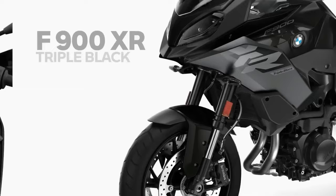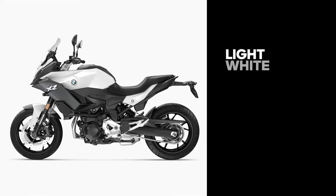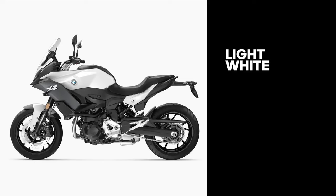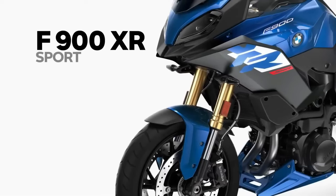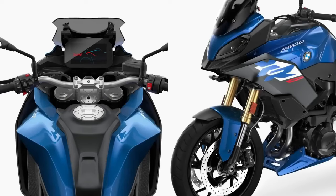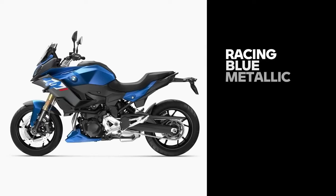ABS, automatic stability control, and rain and road ride modes are standard on the F900XR 2024, as are adjustable brake and clutch hand levers and a 6.5-inch TFT display. The dimensions are 2,160mm in length, 860mm in width, and 1,320mm overall height, with a 1,521mm wheelbase. Curb weight is 219 kg. The F900XR 2024 comes with a combined braking system for both wheels, front and rear disc brakes, and a fully digital instrument console with an eco indicator.